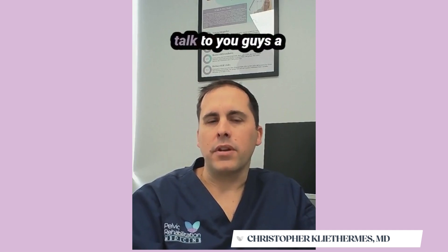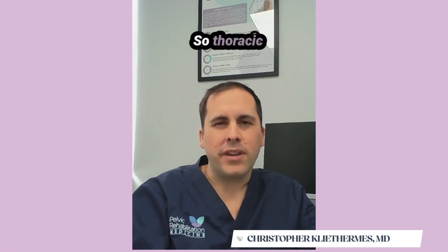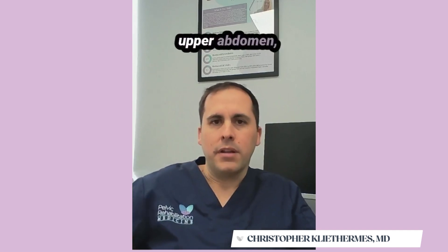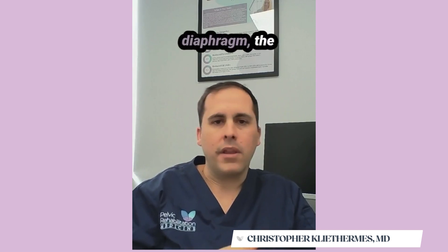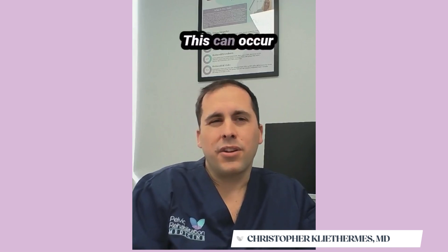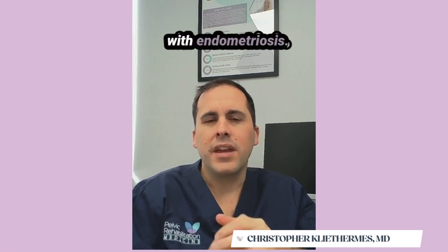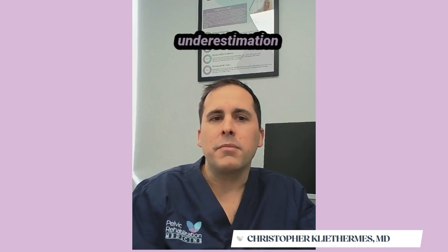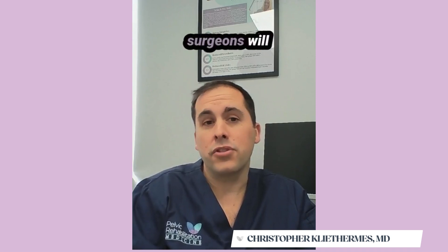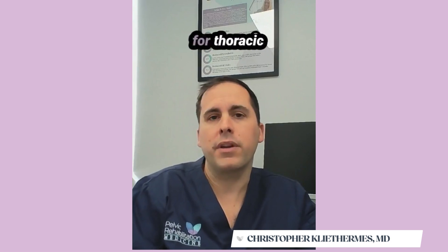I want to take a little bit of time to talk to you guys about thoracic endometriosis. Thoracic endometriosis is basically endometriosis that goes up to the upper abdomen, including the diaphragm, the lung space, or the heart. It can occur in about 1% to 2% of patients with endometriosis. This actually might be an underestimation because non-specialists or even some OB-GYN surgeons will refuse or don't bother to look in the upper abdomen to evaluate for thoracic endometriosis.